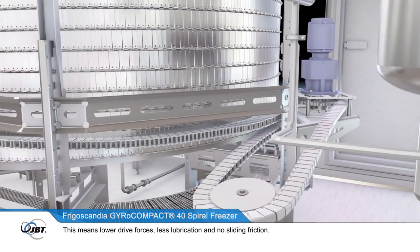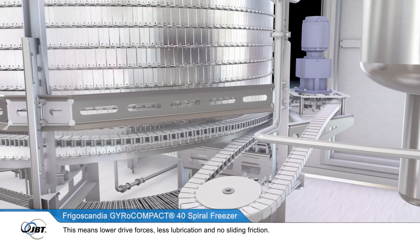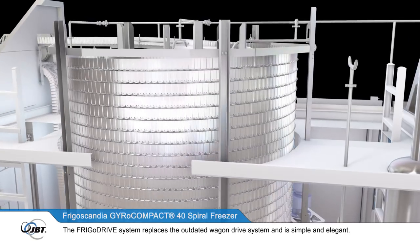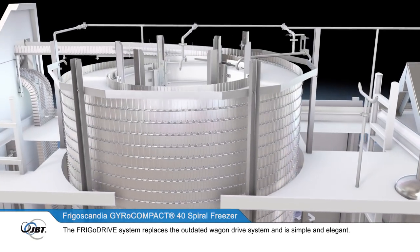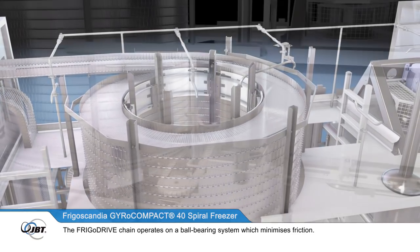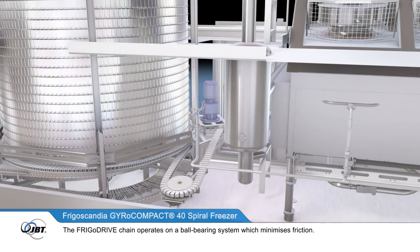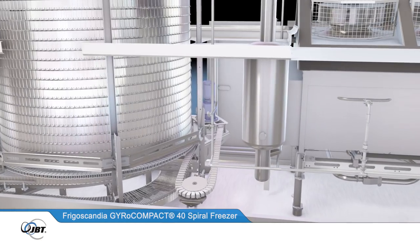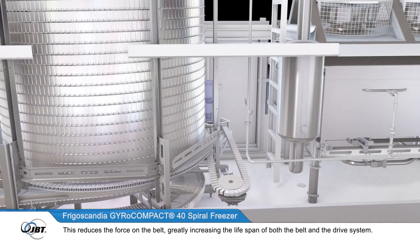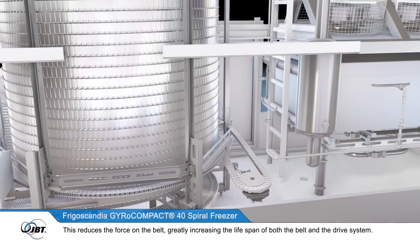The powerful, patented FrigoDrive system supports 30% greater stack weight and 30% faster belt speeds than previous models. This means lower drive forces, less lubrication and no sliding friction. The FrigoDrive system replaces the outdated WagonDrive system and is simple and elegant. The FrigoDrive chain operates on a ball bearing system, which minimises friction, reducing the force on the belt and greatly increasing the lifespan of both the belt and the drive system.